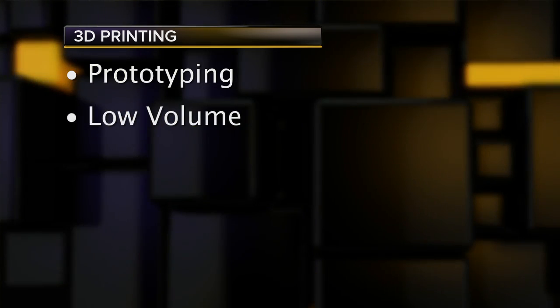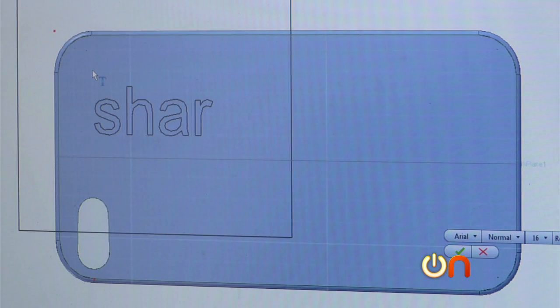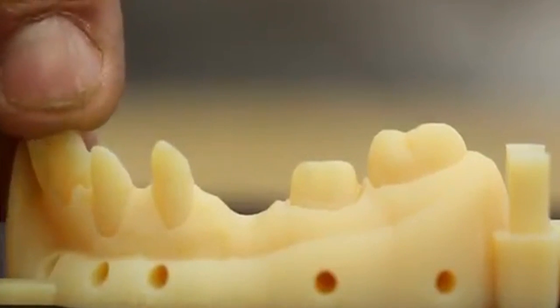Second is low volume — products that are almost personal in their low volume. Imagine something as simple as a smartphone case printed to fit the contours of your hand, on up to a crown ready at the dentist the same day rather than a week later, to a prosthetic perhaps created during a medical procedure for a perfect fit for the patient from the very beginning.